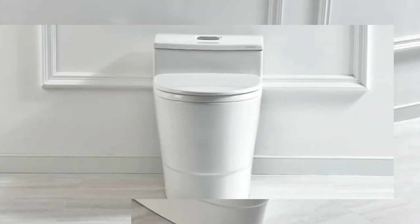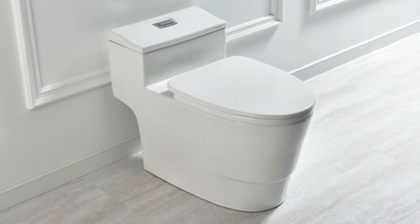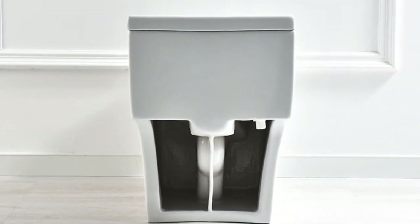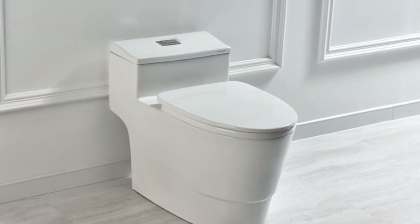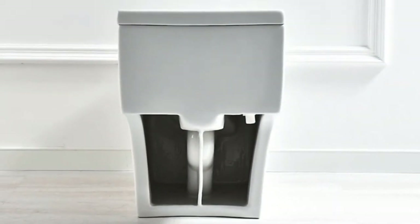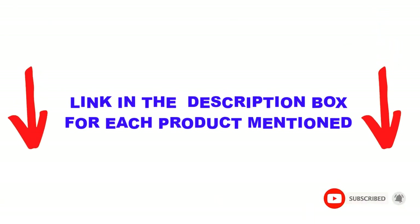Are you looking for the best flushing toilets in your budget? In today's video, we break down the top 5 best flushing toilets available on the market. This list is based on personal opinion, covering price, quality, durability, and more. You can check out the description below, and make sure you subscribe for more videos. Let's get started.